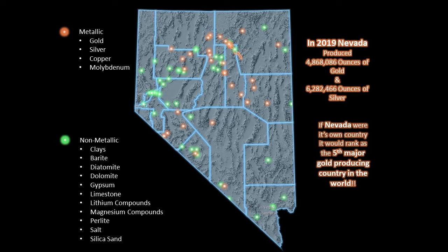Additional commodities produced included molybdenum, perlite, salt, silica sand, geothermal energy, oil, and aggregates.